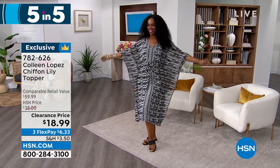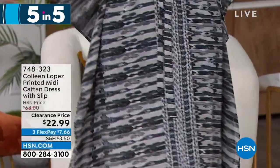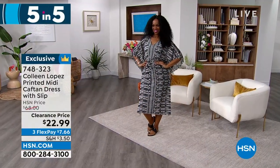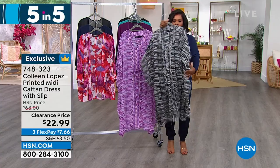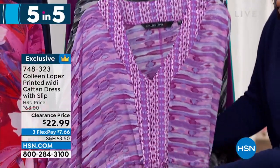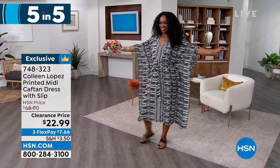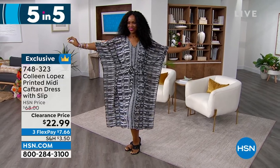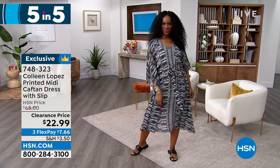Up next, Ingrid in the printed midi caftan dress, which does come with its own slip — like having two dresses in one. She's wearing it in black. It also comes in dark purple. Extra small to 3X. Randy loves that there's a drawstring hidden into the fabric that actually gives you a waist — this isn't just draping all over your body; you get a little shape. When she lifts her arms you can see the silhouette of her body. This is stunning on every body type, every height, every age. Only $22 — please don't miss out. Black or dark purple in extra small to 3X.